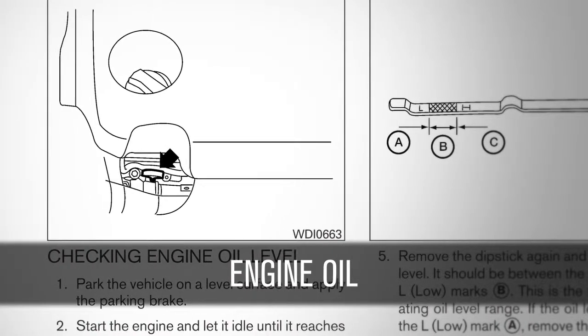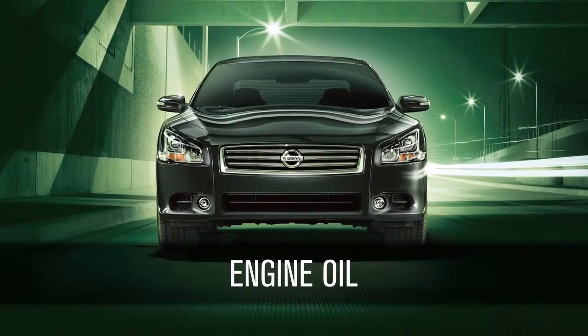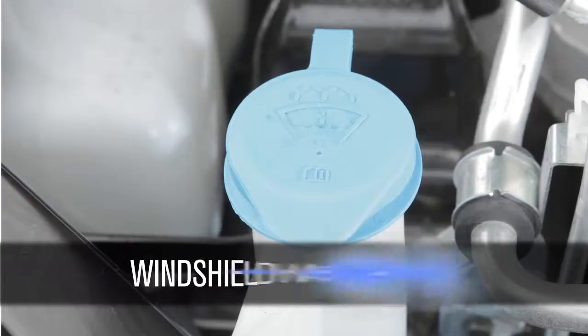Engine oil: check your engine oil while parked on a level surface after waiting 10 minutes for the oil to return to the oil pan. Power steering fluid: check this when the engine is off and the fluid is cold.